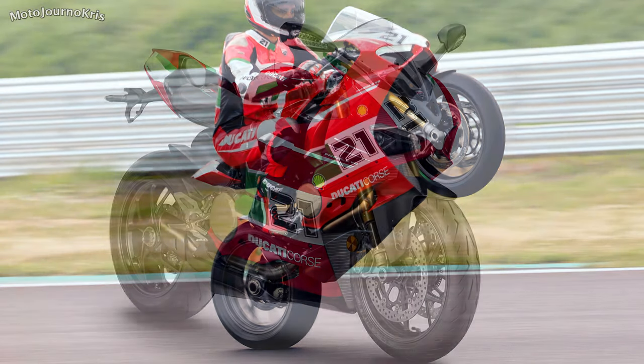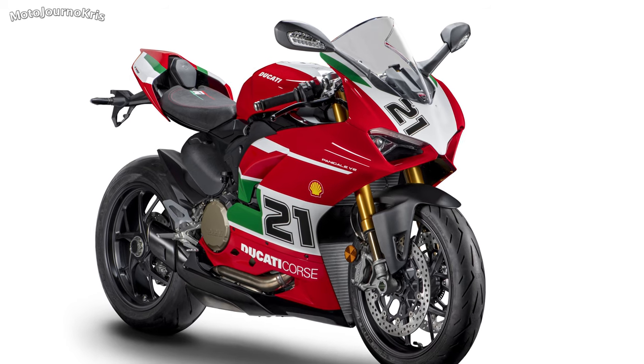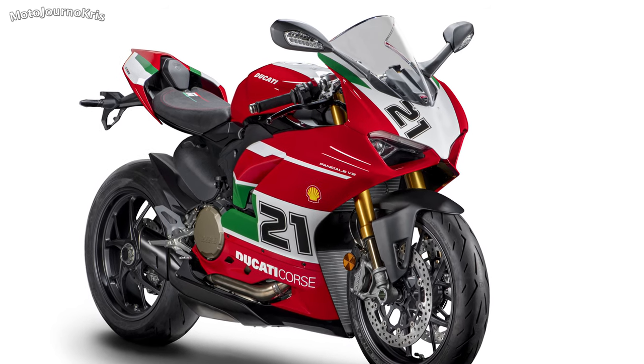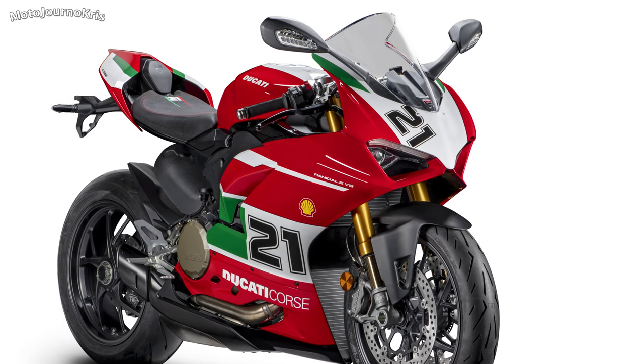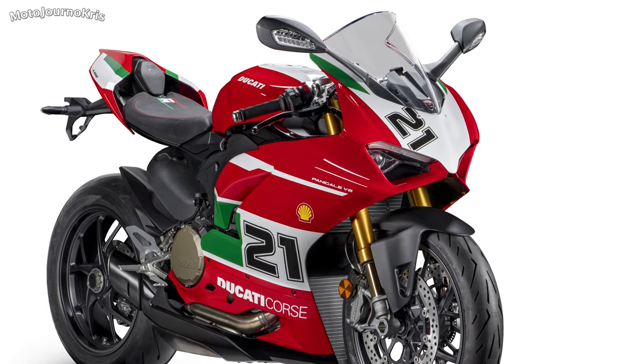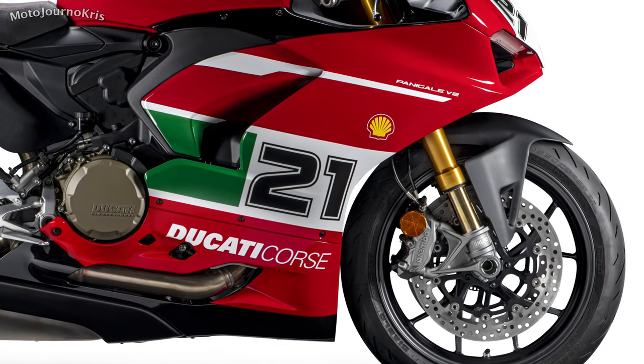European pricing out of Italy at least will be 20,990 euros, arriving in September. In the US that's 21,000 US dollars arriving October, and here in Australia we'll have to wait till January 2022 with the price set to be just shy of 27,500 Australian dollars.